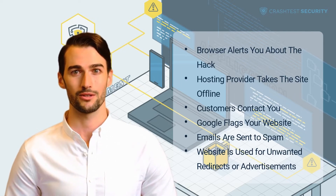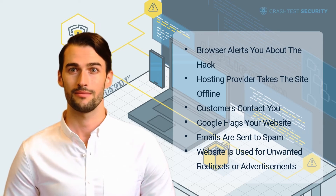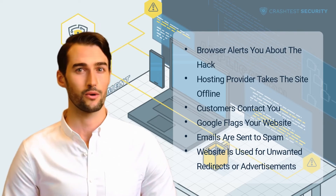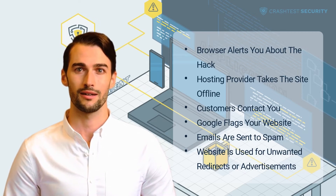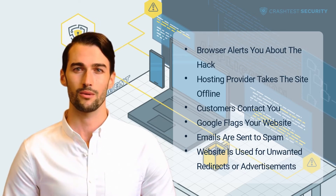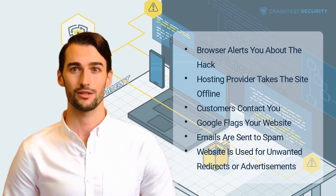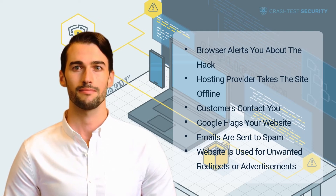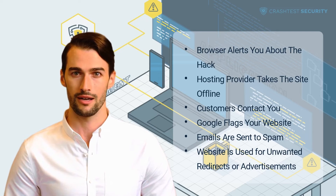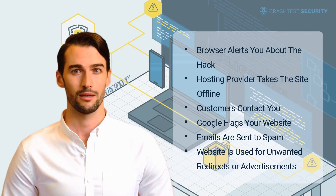This can destroy trust on both ends of your value chain — your customers and the service provider. As soon as you notice your site has been taken down, contact your service provider and inform your users timely. If you're lucky, your customers won't directly contact your website provider, but rather call you up or use the contact form on your website. Of course this means these users are unhappy with your website, but it also shows they have enough trust in you to fix the issue. And this is your time to re-earn that trust.